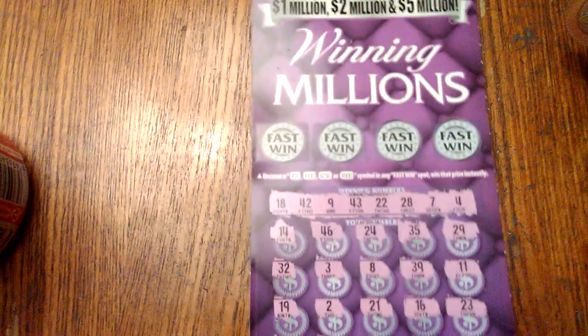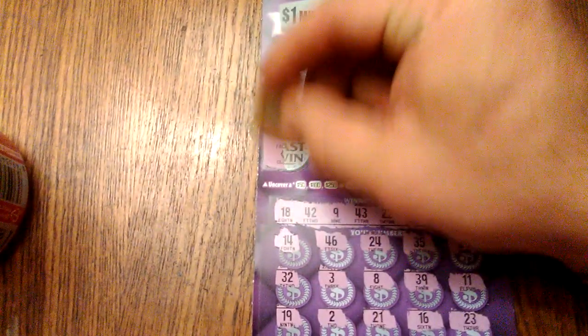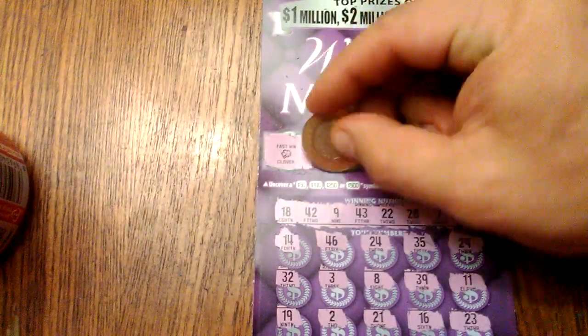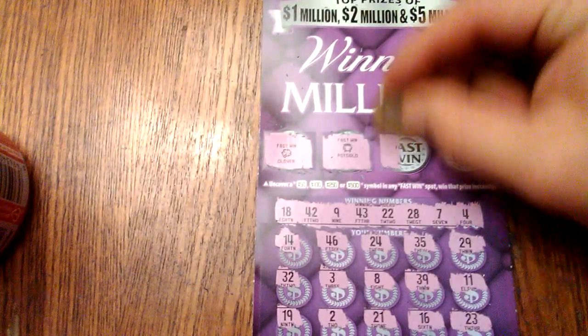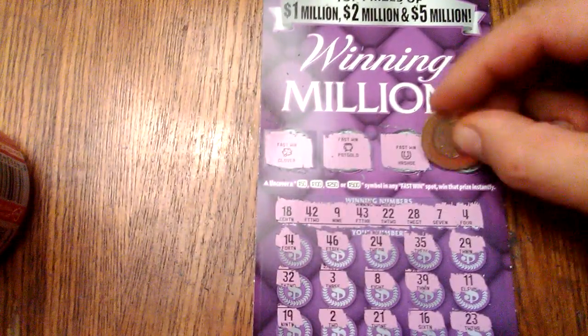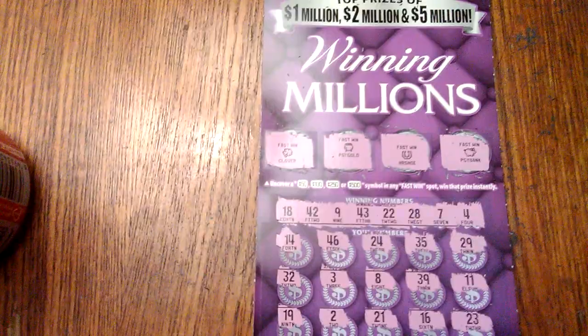So nothing there. Let's see if we have a fast win. Clover... pot of gold... horseshoe... horseshoe and a piggy bank.